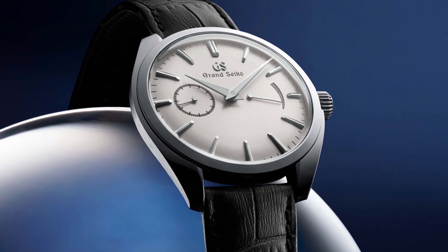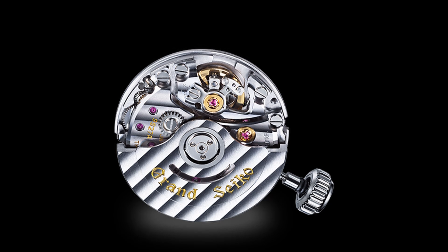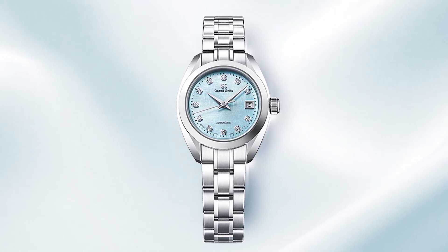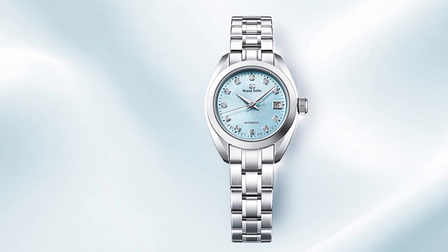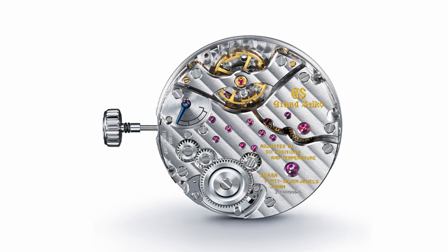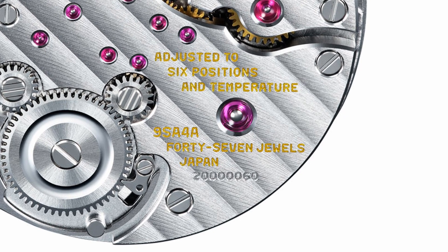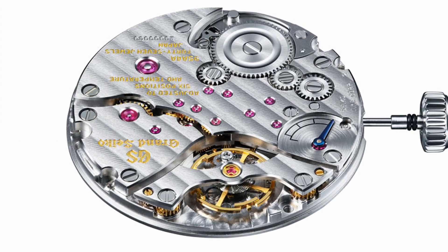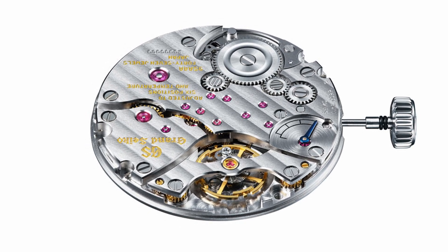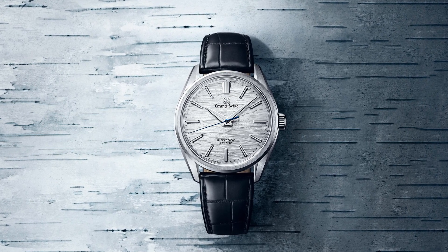The 9S63 can be found in watches starting with the reference SBGK. The 9S27, introduced in 2019, is not as accurate as the other manual winding movements here, at plus 8 to minus 3 seconds per day, and comes with only 50 hours of power reserve. It is a slimmer version with a date function and can be found in the ladies watches starting with the reference STGK. The latest caliber from Grand Seiko is the 9SA4, a manual winding high beat mechanical movement. The 9SA4 is a 47 joule three-hand movement, beats at 36,000 vibrations per hour, accurate to around plus 5 to minus 3 seconds per day, with a power reserve of 80 hours when fully wound, thanks to its highly efficient dual impulse escapement and two barrels. This movement can be found in newly released watches beginning with the reference SLGW.